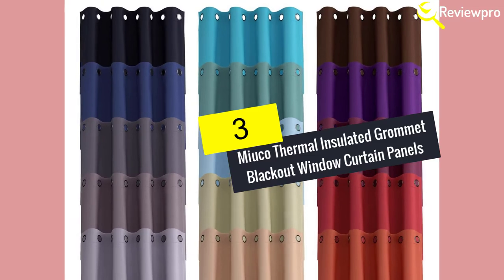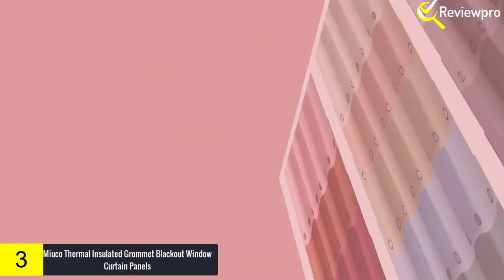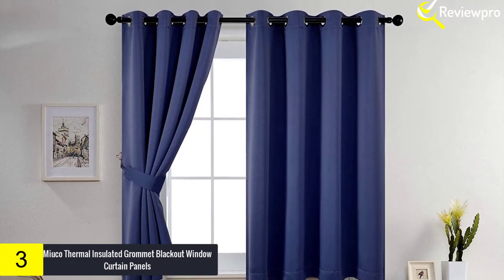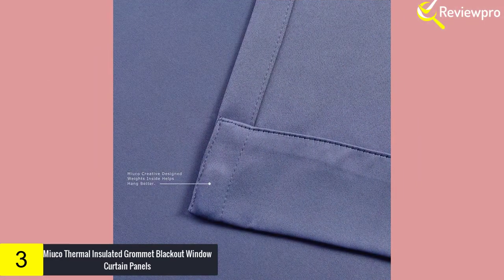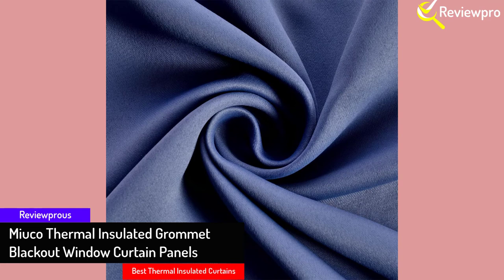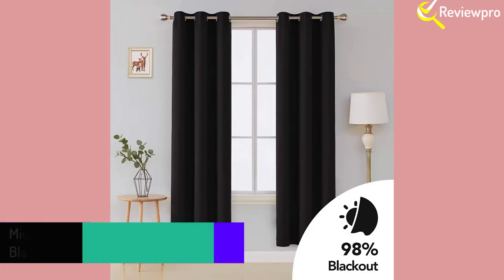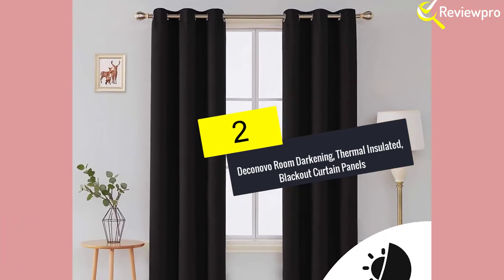At number three, we have the MUO Thermal Insulated Grommet Blackout Window Curtain Panels. If you're tired of not sleeping in, not being able to nap while your baby naps, or not getting any rest after a long night shift, then you're going to love these curtains. The triple weave construction is the best part, helping not only block light and sound but also insulating your room to keep out the heat or cold depending on the season. MUO has designed non-toxic thermally insulated blackout curtains that are soft to the touch and yet durable.